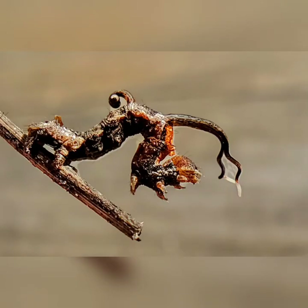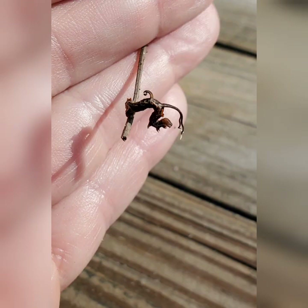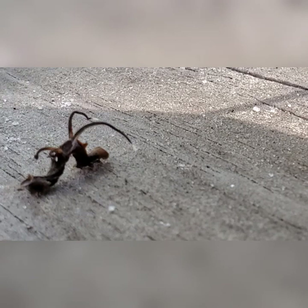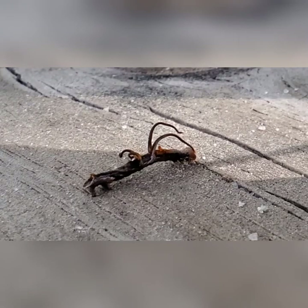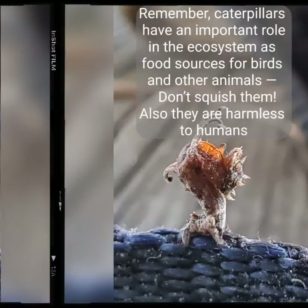I wanted to take a moment to share the photos of the horn spanworm that I took over that five-day observation. If you noticed just how tiny this little critter was — keep on exploring, you never know what you'll find. Florida has aliens! Thanks for watching, guys. Hope you enjoyed it. Bye!